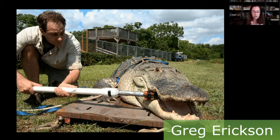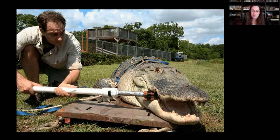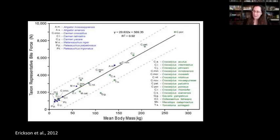Greg Erickson used force plates to measure bite force in modern crocodilians. Everyone expected slender-snouted groups would have weak bites since they presumably eat fish, and broad-snouted groups would bite the hardest. But it turns out bite force really just lines up with body size. The gharial is the odd one out, but plenty of other slender-snouted groups fall right in line. So why are the slender snouts biting so hard?